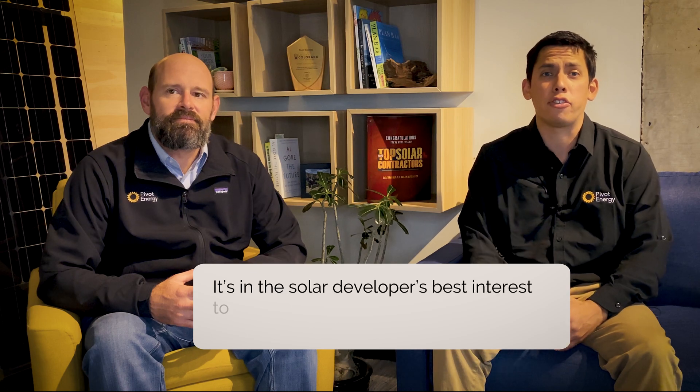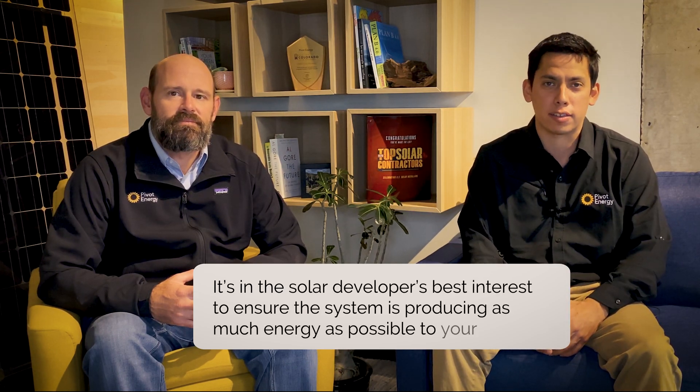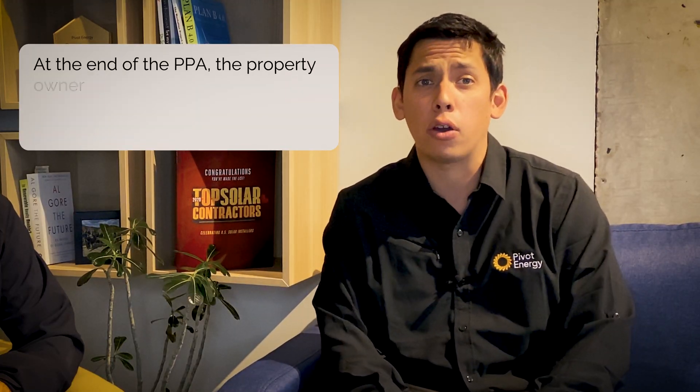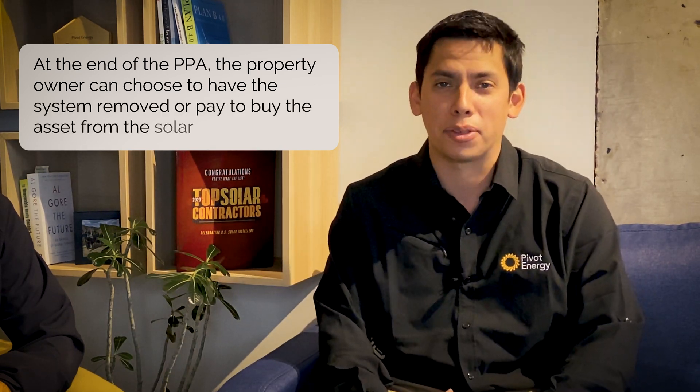PPAs can range from 10 to 25 years. Most importantly, the solar developer, as the owner of the system, is responsible for the system throughout the PPA term, including insurance, operations, and maintenance. And since the solar developer receives their payment based on the solar production, it is in their best interest to ensure the system is producing as much solar energy as possible for your business. At the end of the PPA, the property owner can choose to have the system removed or purchase the asset from the solar developer.